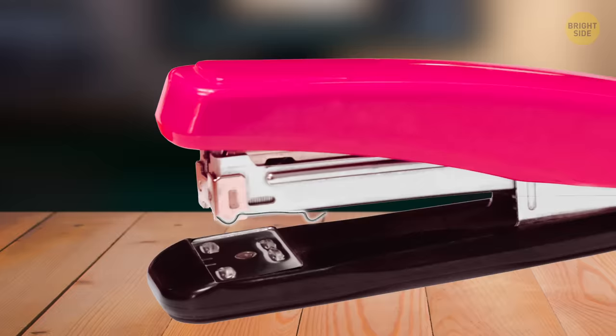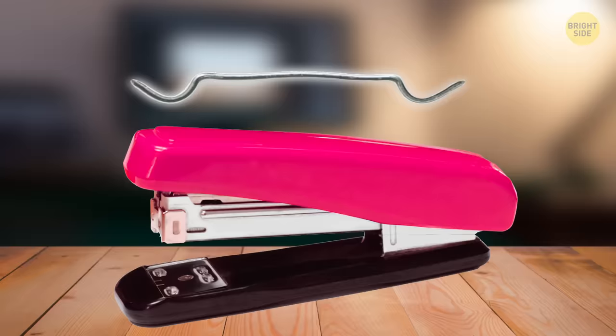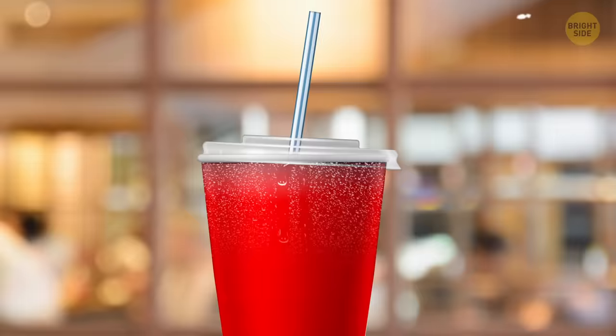Lids on paper and plastic to-go cups work as coasters. The ring in the middle of the lid is exactly the size to fit the bottom of the cup. The lid's lips also catch dripping condensation from cold drinks.